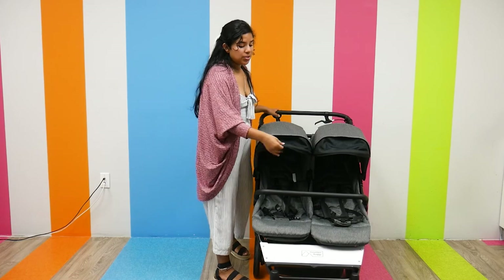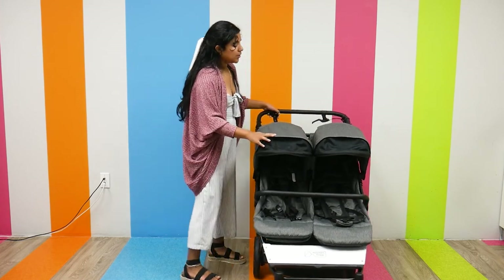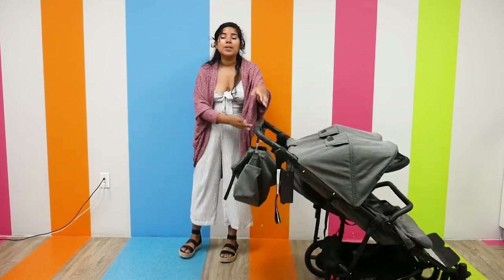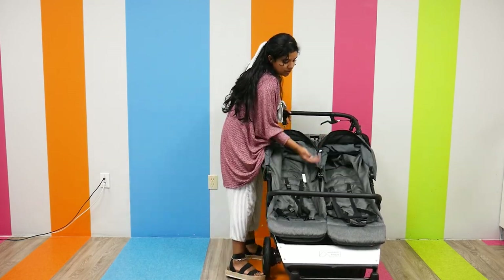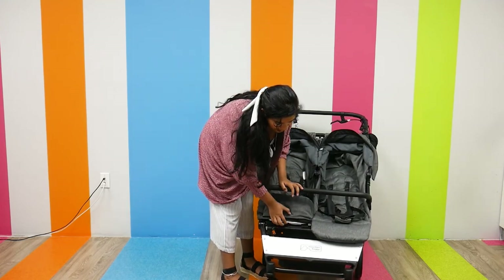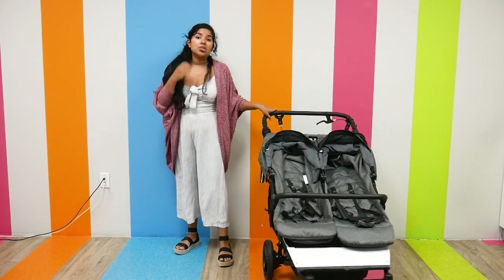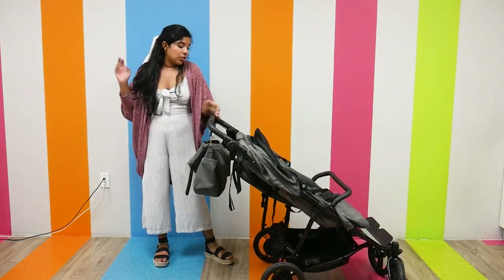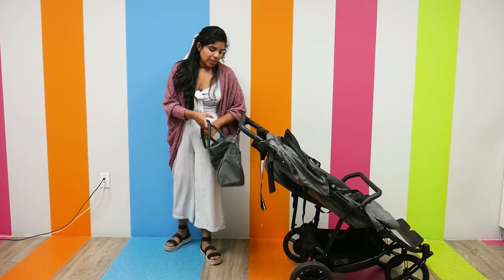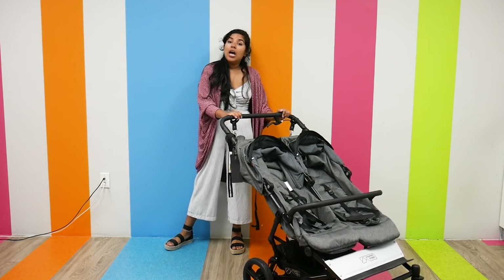The canopies are large and spacious to keep your child cool during hot summer months — there's a ventilated pop-out visor and individual peek-a-boo windows with a little plastic covering so you can peek at your little one as they're sleeping. The seats are super comfortable, heavily padded with five-point harnesses and a minor adjustable footrest. The footwell is pretty deep so it can accommodate taller children. The storage basket is large and spacious.